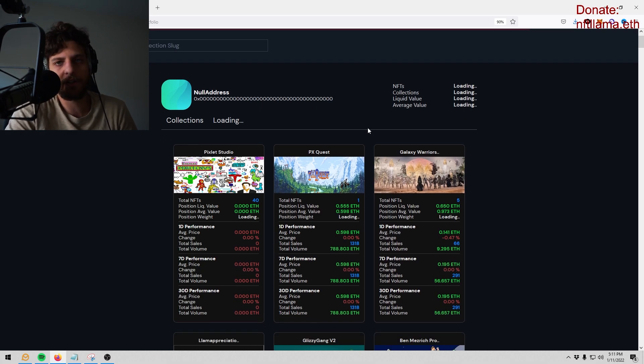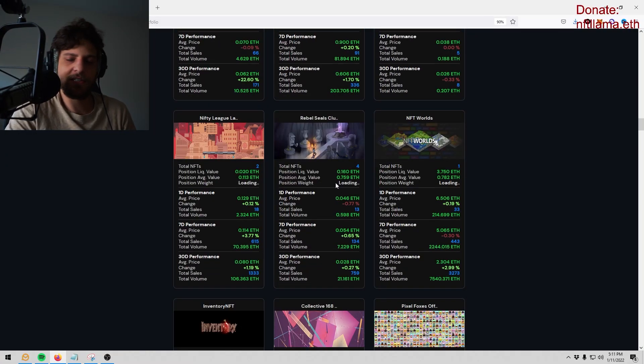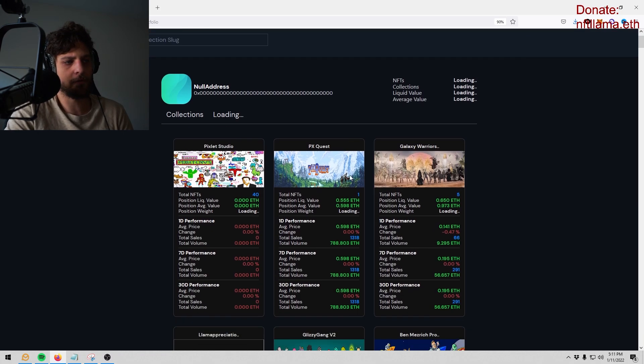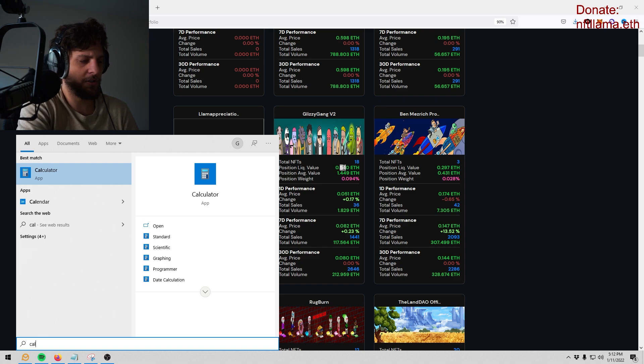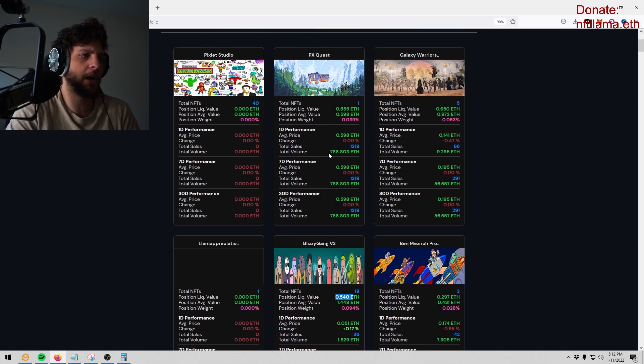Here's the portfolio tool, which is really nice. You know how it is — you have a bunch of different NFTs and you don't want to scroll through each collection to check how many items you have or if it's pumped. This tool tells you the average value of each project, and it gives you the liquid value — essentially the floor price, or how much you can sell it for right now. For example, if I have one PX Quest my liquid value is 0.55. I have 18 Glizzy Gang with a liquid value of 0.540 — meaning the floor is around 0.03.